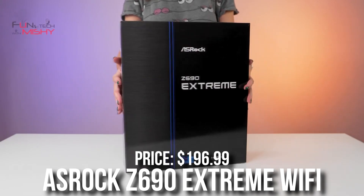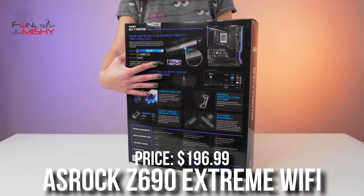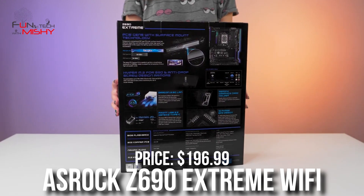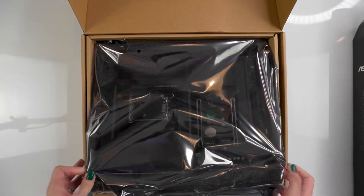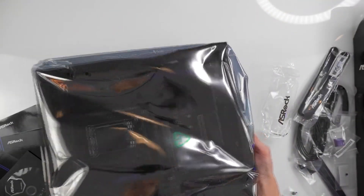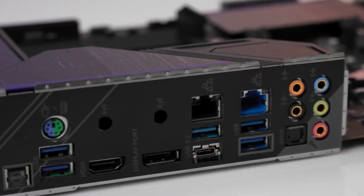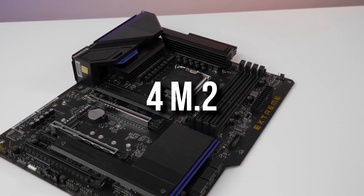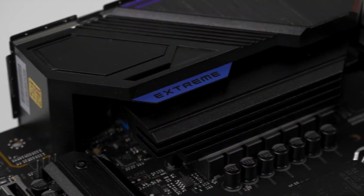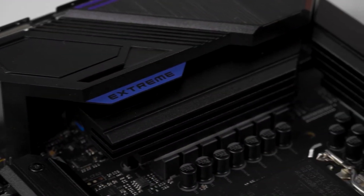For the motherboard, we have the Astrox Z690 Extreme. This one has Wi-Fi, a ton of features for both gaming and content creation, and excellent audio quality, which is important if you're going to be plugging your headphones into the motherboard — which I do recommend if you're a creator. You also get four M.2 slots, so if down the line you need more storage, you will have plenty of space for that.